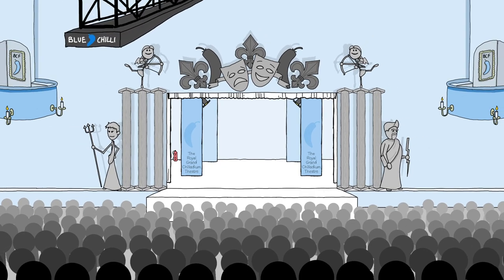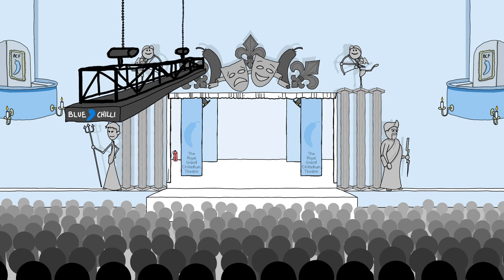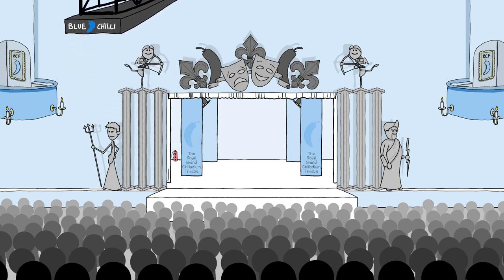Here at the Royal Grand Celladium Theatre, as you can see, the system has already been rigged to a truss and is ready to be put into its final position for operation. This system only requires one operator and no physical strength is required — it's all automated.